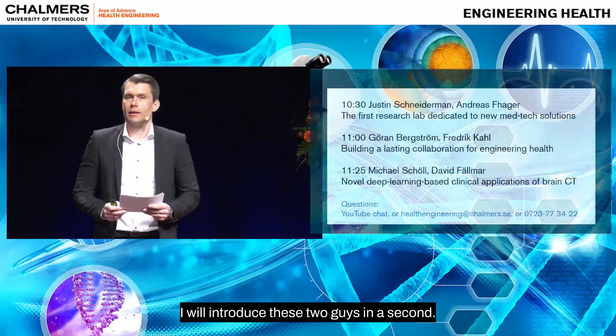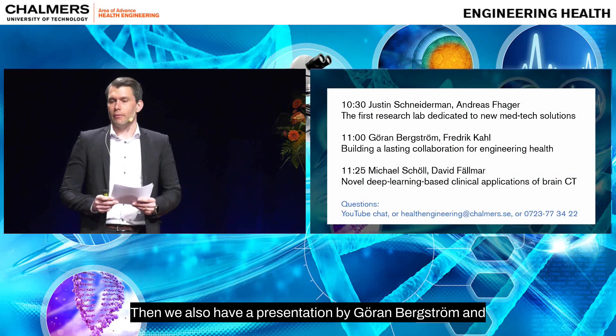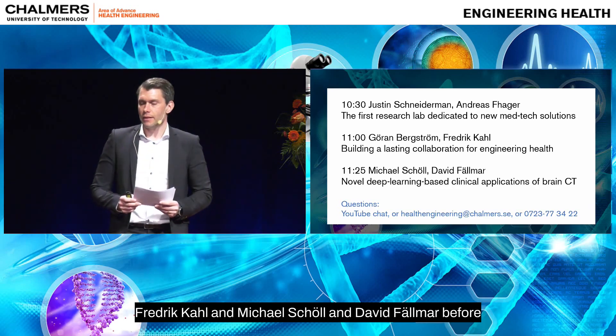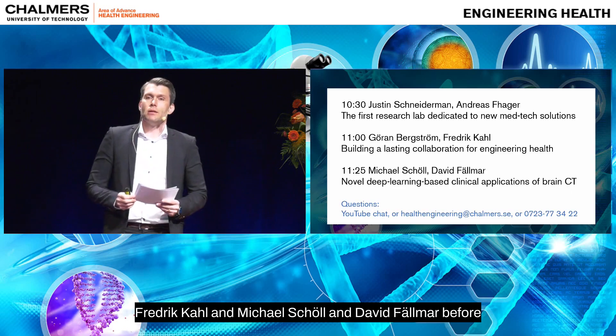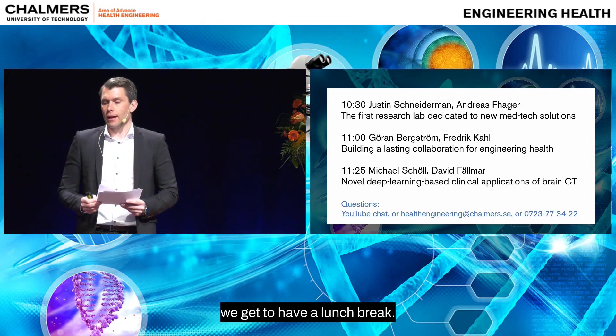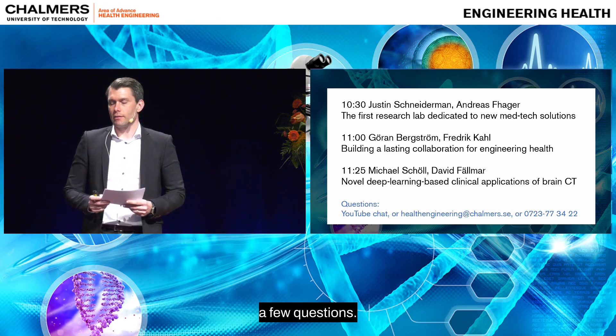We will start with Justin Schneiderman and Andreas Fager. I will introduce these two in a second. Then we also have a presentation by Jörn Bergström, Fredrik Kahl, Michael Schöll, and David Fellmar before we get to have a lunch break. In between these talks we will also launch a few quiz questions.